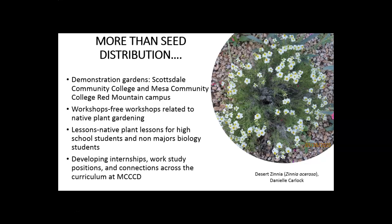We're also working to learn about native plant conservation and tie the gardens we're building into curriculum. More broadly, we're developing other ways to involve students across the curriculum at Maricopa Community College, including internships, work study positions, and other opportunities.